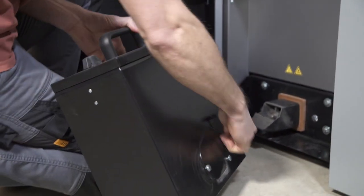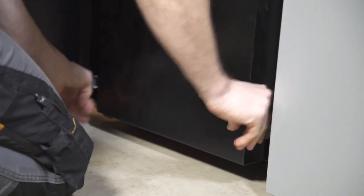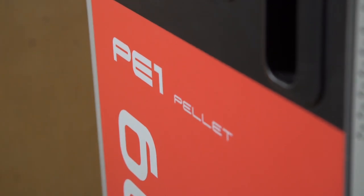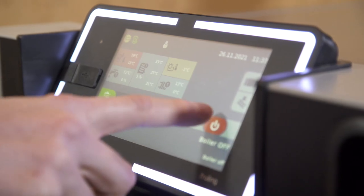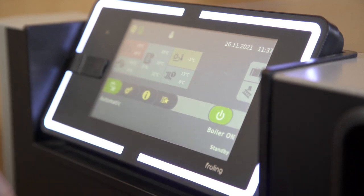With every PE1, we provide you with a custom design to make it easy for the installer to connect the boiler to your heating system. In addition, the Frohling controls that come standard on every boiler manage an auxiliary boiler, domestic hot water, and the heating system in your home. Using Frohling Connect, we can provide whole home automation with full remote monitoring and controls.